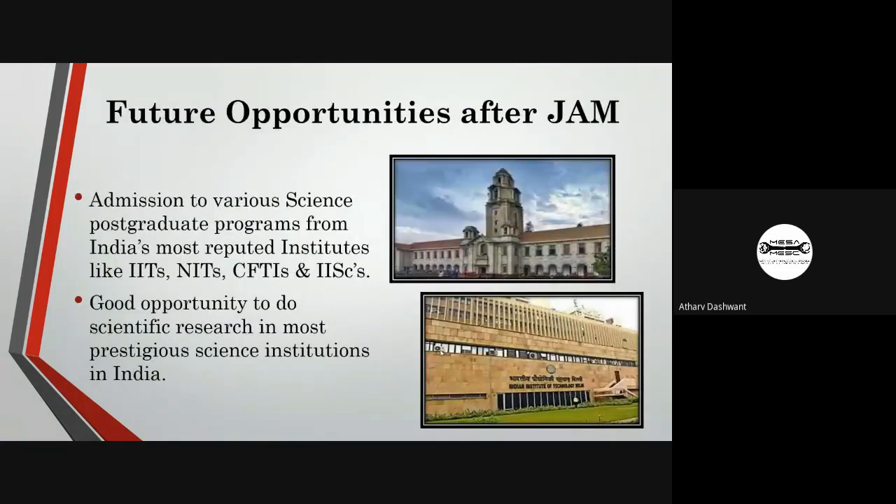After cracking the JAM exam, candidates get admission into various postgraduate science programs at India's most reputed institutes like IITs, NITs, CFTIs, and IISc. Candidates get good opportunities to do scientific research in prestigious institutions. Higher education from such institutes gives students well-rounded scientific knowledge helpful for building and developing our nation.